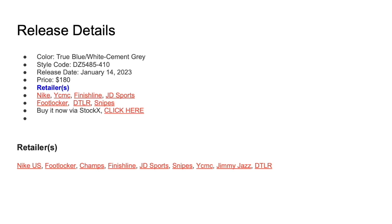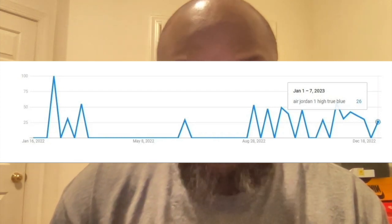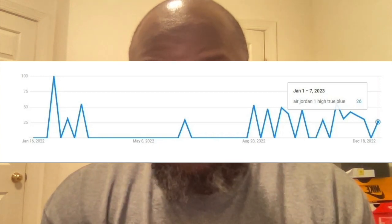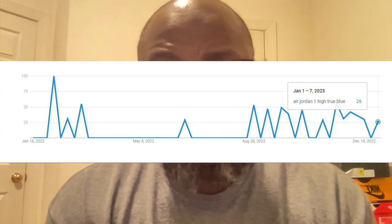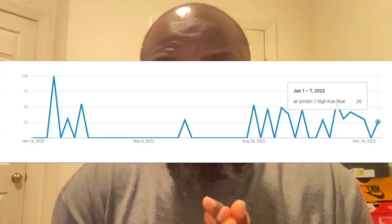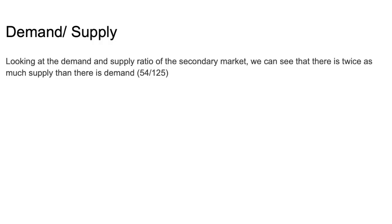Now let's talk about the resale value — a lot of people want to know if the Jordan 1 High is reselling. The first thing to look at is demand and popularity. Looking at the chart, interest peaked in February 2022 with a score of 100, and since then interest levels have been lower, ranging from about 26 to 50 out of 100. So demand is currently at 50 out of 100.